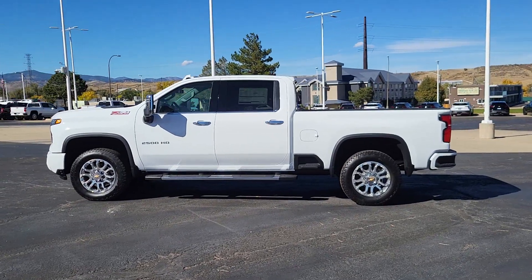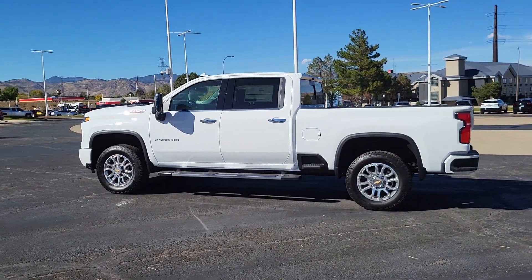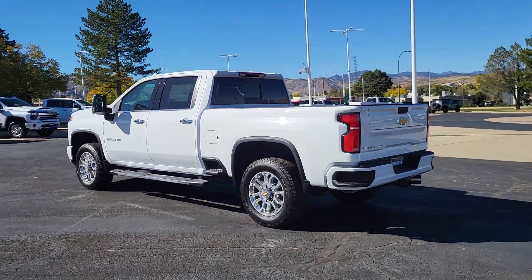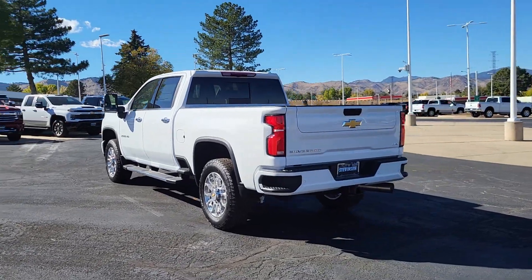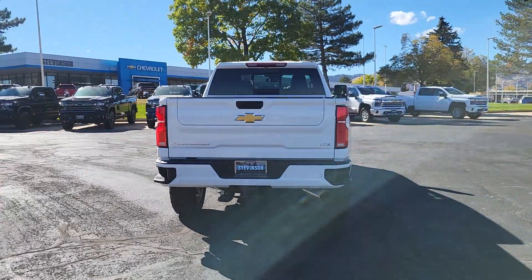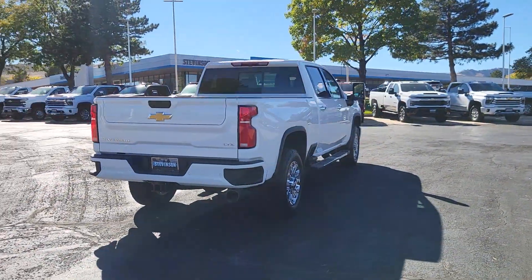Go home happy with the 2025 Chevrolet Silverado HD. The all-new Silverado builds on its heritage with an improved bed design, increased cargo capacity, customizable technology, refined comfort and safety features, and even bolder strength.